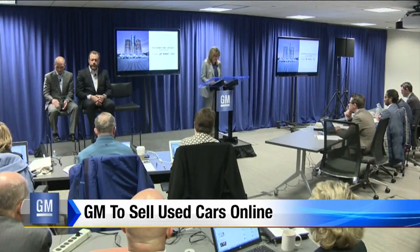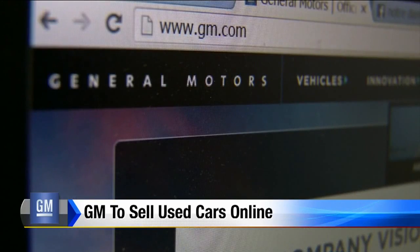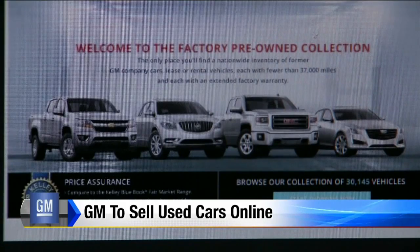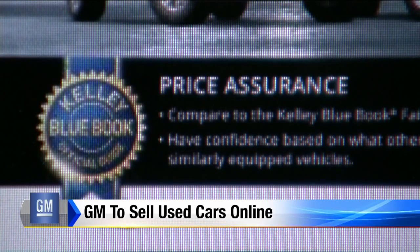Customers will be able to choose from a large nationwide inventory. Today Mary Barra announced the company is launching a new online service: the Factory Pre-Owned Collection. There, shoppers will have access to a national inventory of low mileage, former leases, and company-owned vehicles never before made available to the public, all in one place.